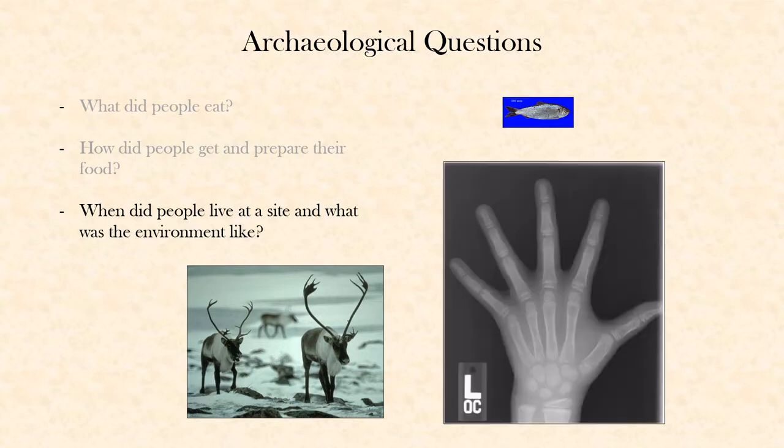Another way that we can tell what time of year people were at a site is from the ways that bones fuse as an animal gets older. Children have separate growth plates on a lot of their bones that by the time they're done growing, fuse together. So if we find deer, and we know that deer give birth to their babies in the spring, and we find a deer skeleton that looks like it's about six months old or about a year old, then that can tell us that that site was occupied either six months or a year after the spring.